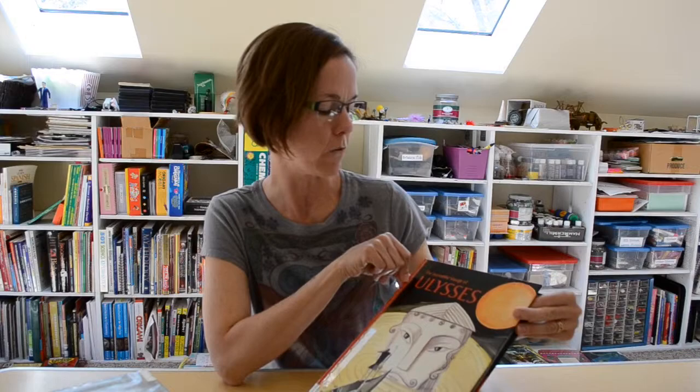Hi, I'm Gwen Ridenour with the STEAM Power Classroom. Welcome back to my series of book reviews. The last couple of episodes we talked about books about Greek mythology, and today I thought it would be a nice extension to go to the Odyssey. So all these books today will help your kids study that fantastic story of the Odyssey.